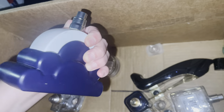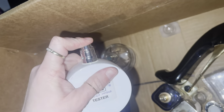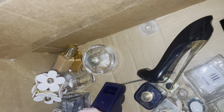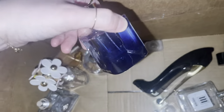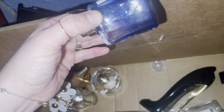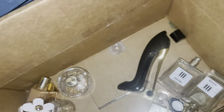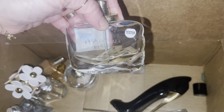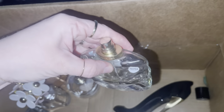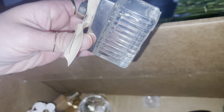Ariana Grande - I can't tell if there's anything still in this one. I'm not feeling any liquid, so this one's empty. And that one - like one drop, you saw it moving - that was the Giorgio Armani My Way. This one has quite a bit - this is Beautiful by Estée Lauder, quite a bit still in there. Chloe - there is quite a bit still in there, definitely a few days worth.